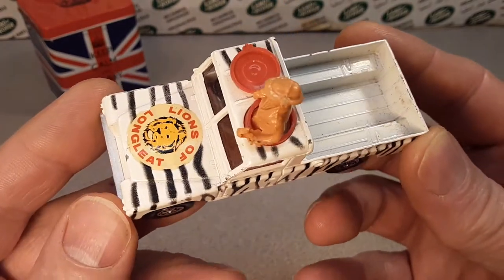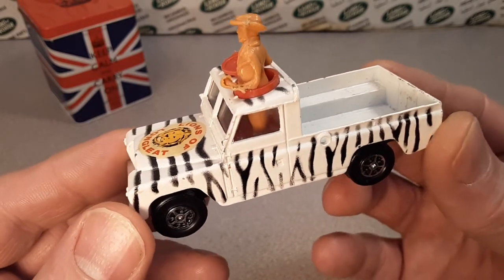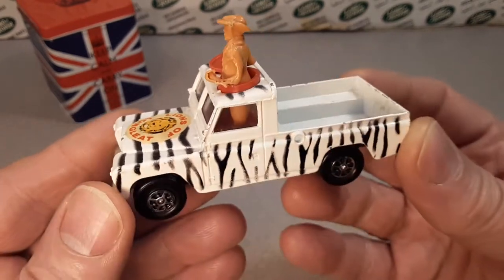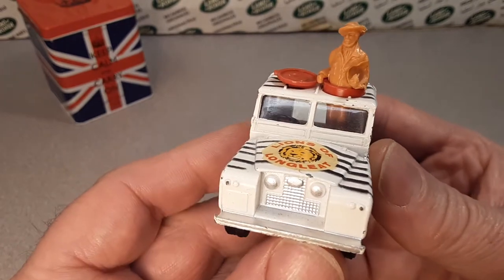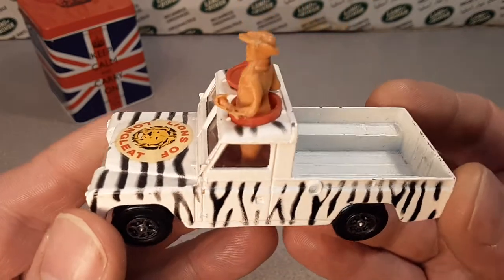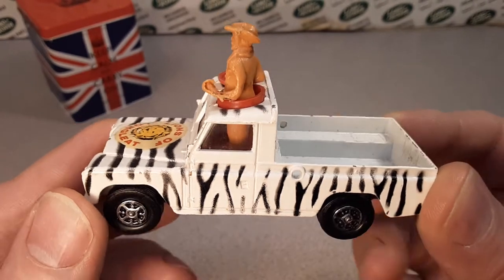It's a safari park that started in 1966, southern England in Wiltshire, and was transformed — 9,000 acres of estate and a 132-room Elizabethan house — into an international leisure attraction. I did some hunting and research and wow, yeah, it's quite interesting.